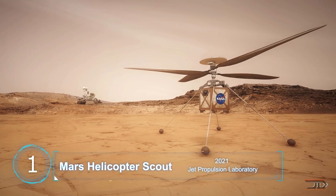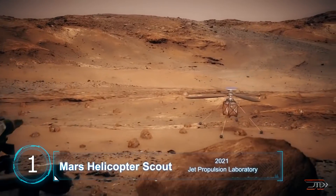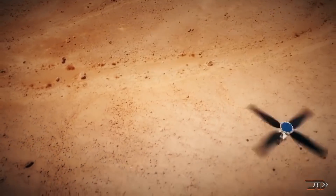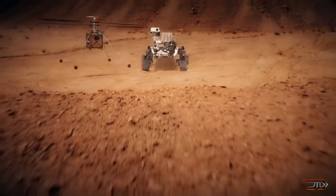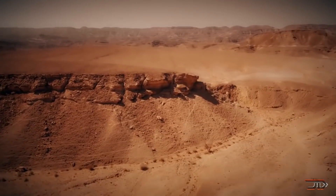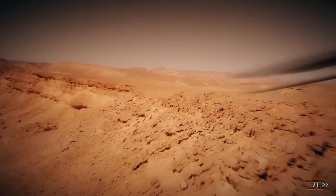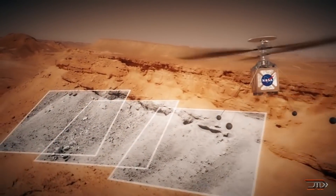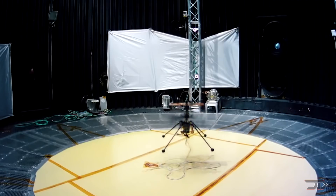At number one, the JPL Mars Helicopter. This should be one of the first off-world flying drones and it's headed to the Red Planet. It will be launched with a land rover in 2020 as a tech demonstrator for future Mars missions. Since Mars's magnetic fields are a bit of a mess, it won't use a compass — instead it uses a solar tracker along with a visual system to navigate.